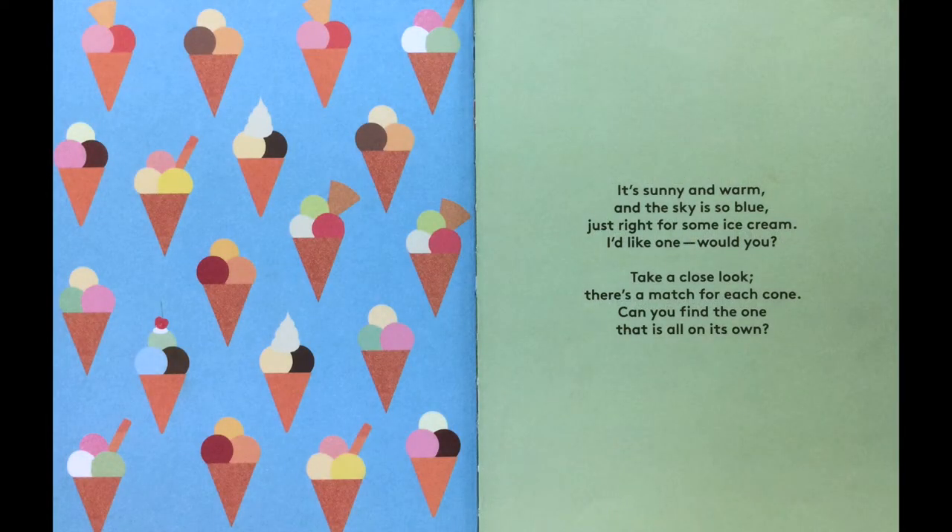It's sunny and warm and the sky is so blue. Just right for some ice cream. I'd like one. Would you? Take a close look. There's a match for each cone. Can you find the one that is all on its own?